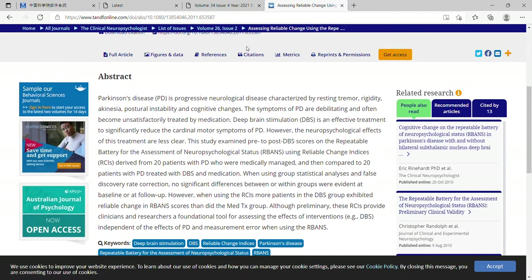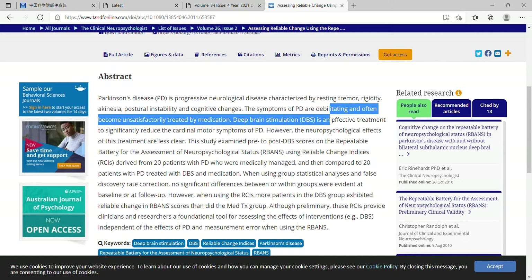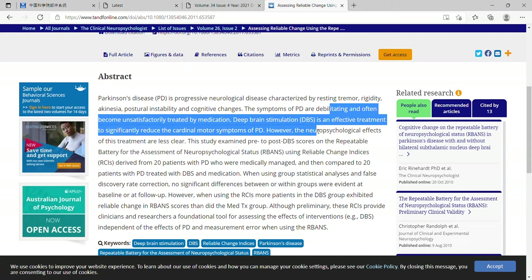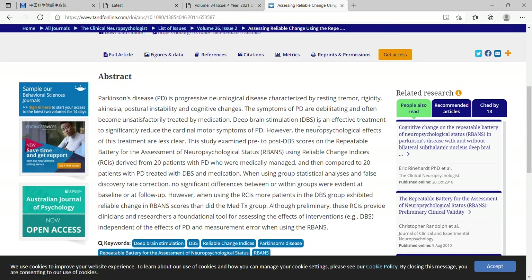They define Parkinson's symptoms as debilitating and becoming unsatisfactorily treated by medication. Deep brain stimulation is an effective treatment to significantly reduce the cardinal motor symptoms, so it is primarily used for motor symptoms.